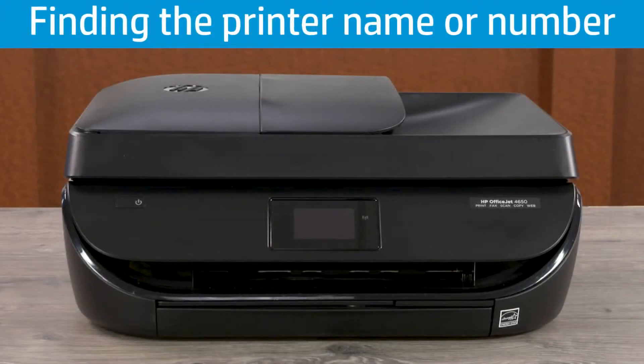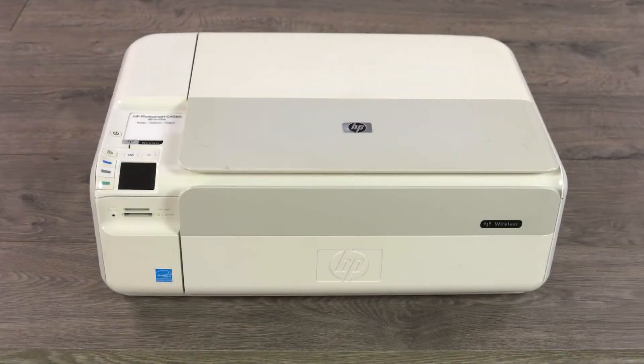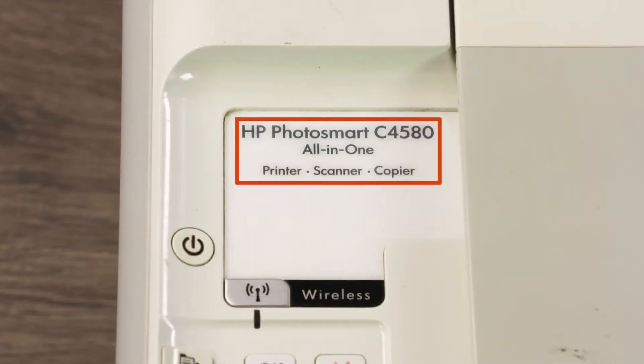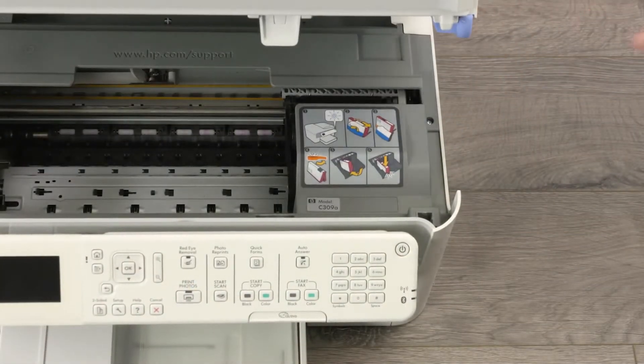Check the following locations to find the printer name or number. On most printers, the name or number is on the front of the printer, on or next to the printer control panel. On some DeskJet or PhotoSmart printers, the name or number is located on the top of the printer. On some printers, you need to open the top cover to find the name or number.